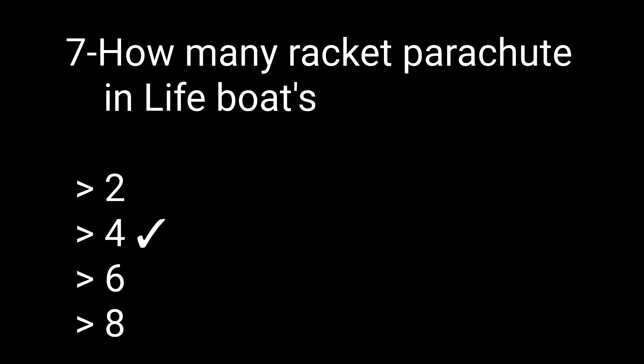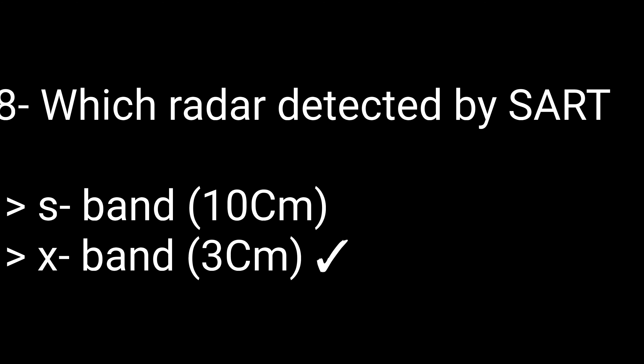Question 7: How many rocket parachutes are in a lifeboat? Options: 2, 4, 6, or 8. The correct answer is 4. Question 8: Which radar is detected by SART? Options: S-band 10 centimeter and X-band 3 centimeter. The correct answer is X-band 3 centimeter.